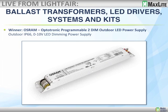The next product category was ballast transformers, LED drivers, and systems and kits. There were about 20 to 25 submittals into this category. The winner was Osram with their programmable-to-dim outdoor LED power supply — IP66 rated for direct weather exposure, with 0-to-10 LED dimming built in. Great idea.